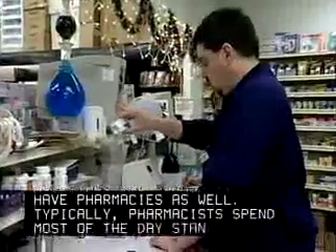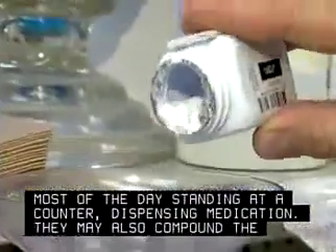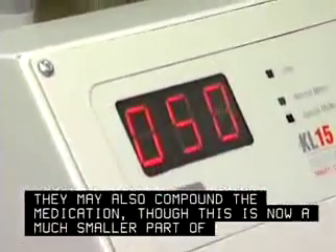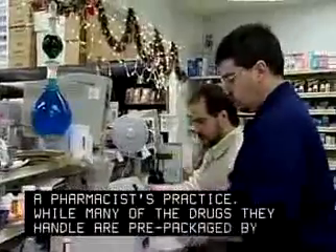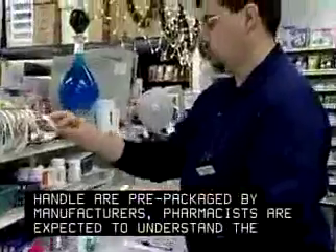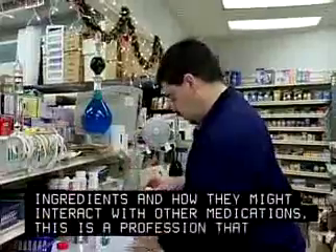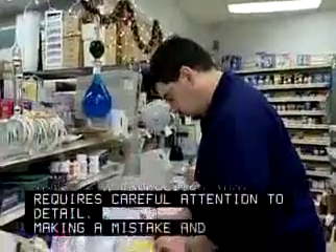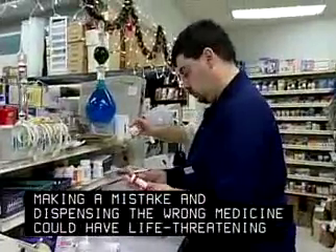Typically, pharmacists spend most of the day standing at a counter, dispensing medication. They may also compound the medication, though this is now a much smaller part of a pharmacist's practice. While many of the drugs they handle are pre-packaged by manufacturers, pharmacists are expected to understand the ingredients and how they might interact with other medications. This is a profession that requires careful attention to detail — making a mistake and dispensing the wrong medicine could have life-threatening consequences.